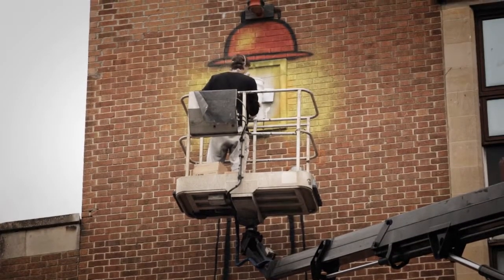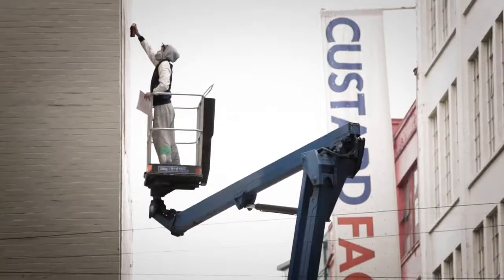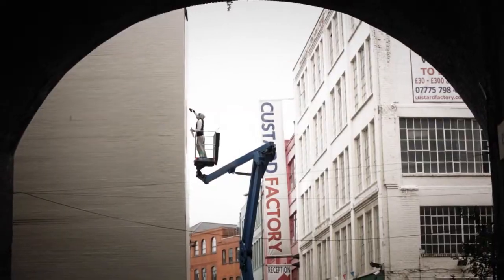The challenge is certainly the logistics: finding the spaces, getting the approvals, and then actually getting the guys on site. When you look at the scale of some of these images, we're talking about painting the side of a huge tall building.